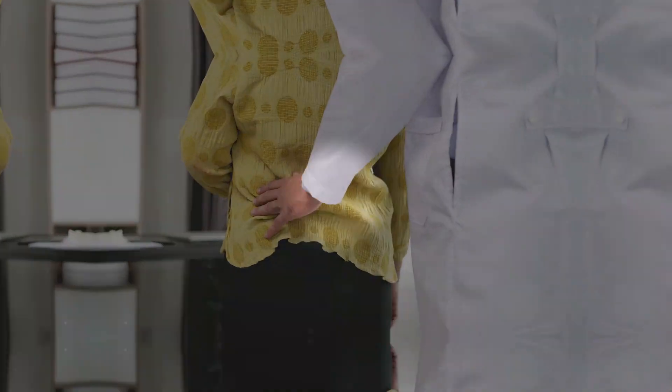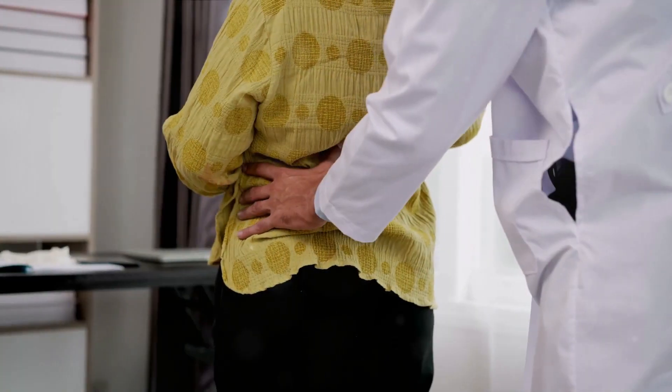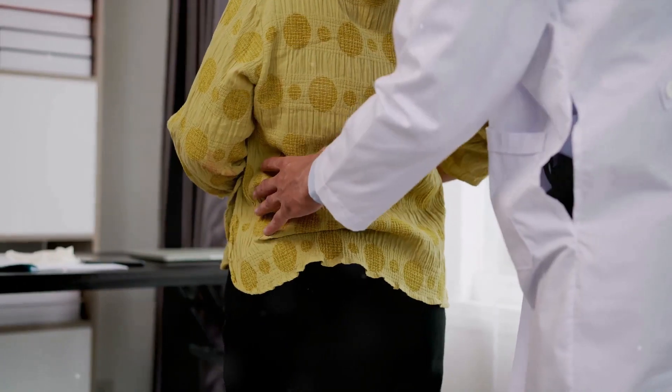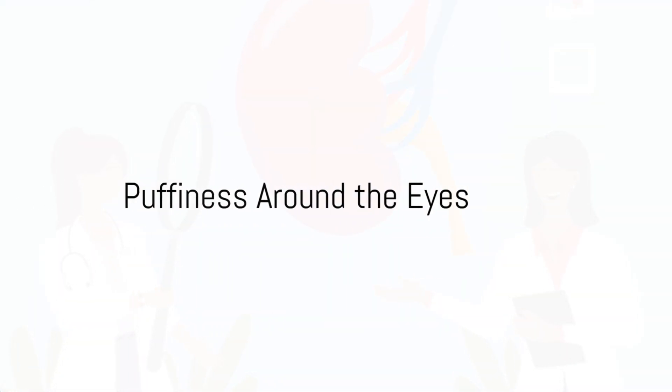The ninth sign is back or side pain. Kidneys are located in the back, so if you have pain there, it could be a sign of kidney disease. And last but not least, the tenth sign is puffiness around the eyes.